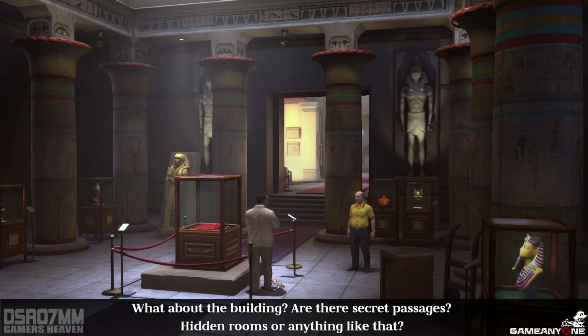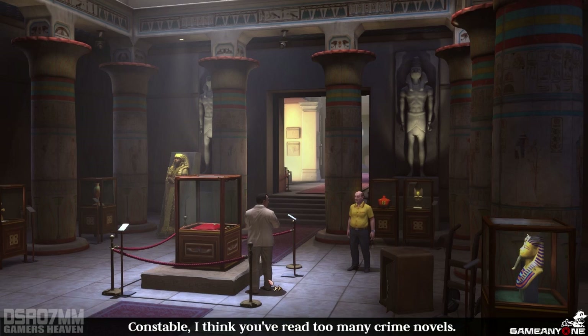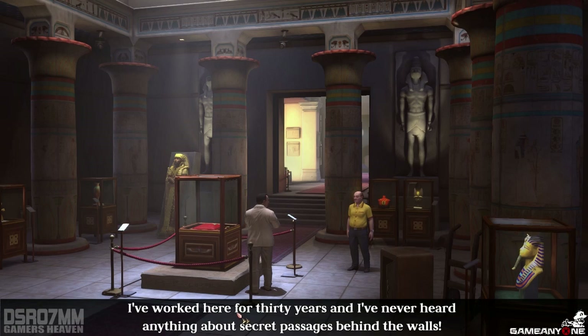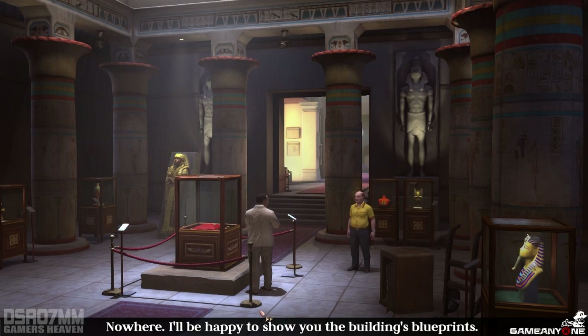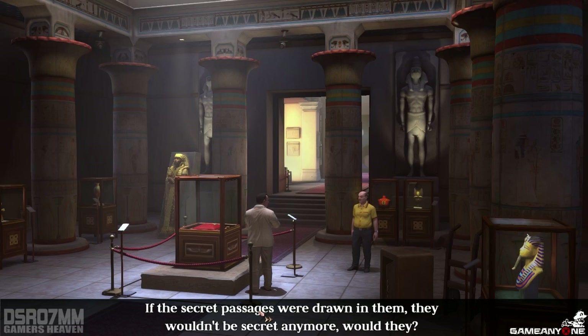What about the building? Are there secret passages? Hidden rooms or anything like that? Constable, I think you've read too many crime novels. It's an old building, and it has an exciting history. I have worked here for thirty years, and I've never heard anything about secret passages behind the walls. Behind the walls? Or anywhere else. Not even behind the statue of Akhenaten in the main hall? Nowhere. I'll be happy to show you the building's blueprints. If the secret passages were drawn in them, they wouldn't be secret anymore, would they?